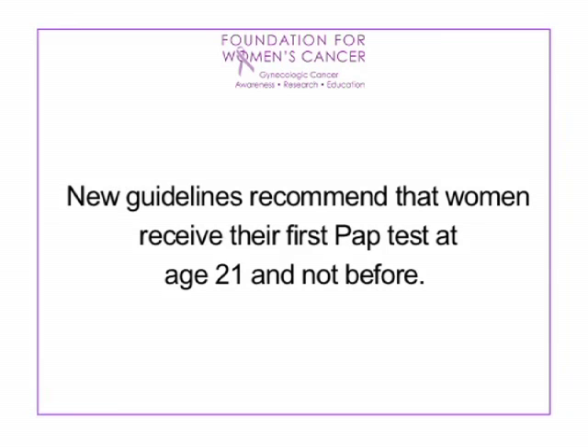A pap test is a very important tool in the prevention of cervical cancer. The beauty is that it can pick up changes well before they become cancer, giving us an opportunity to intervene and treat the HPV effects on the cervix. New guidelines recommend that women receive their first pap test at age 21 and not before.